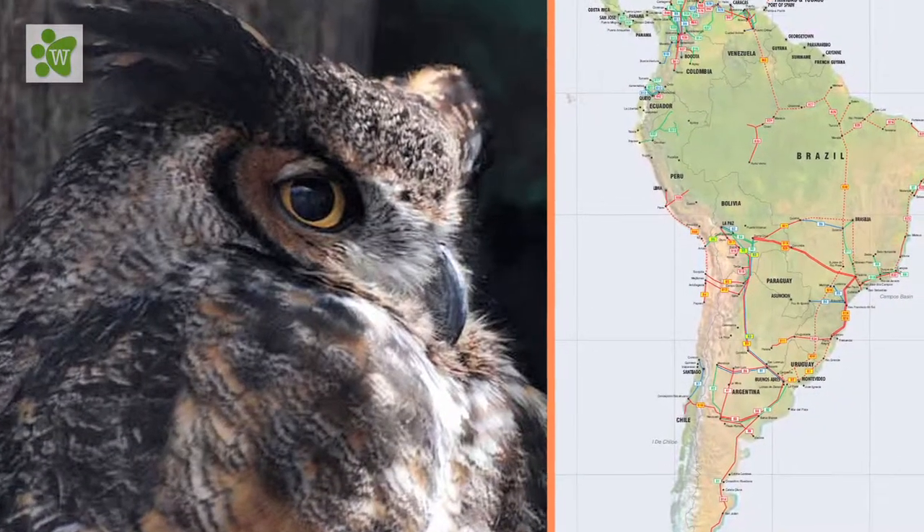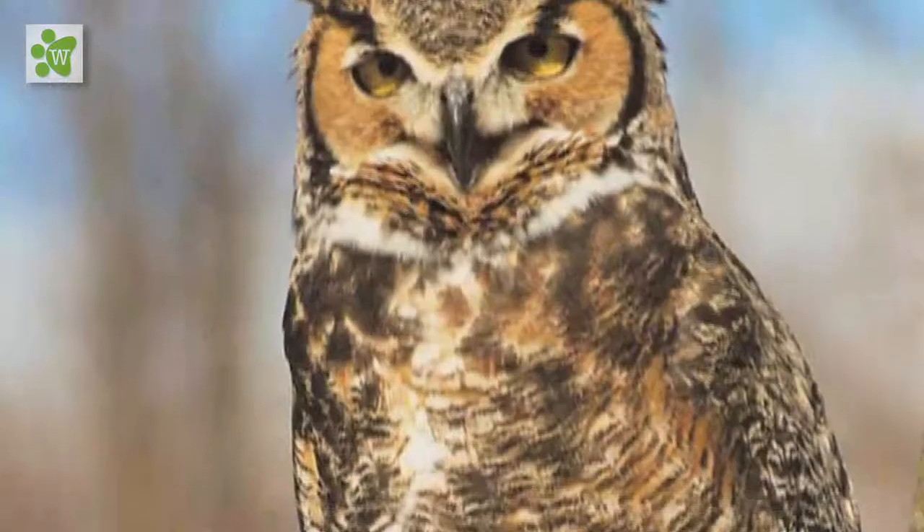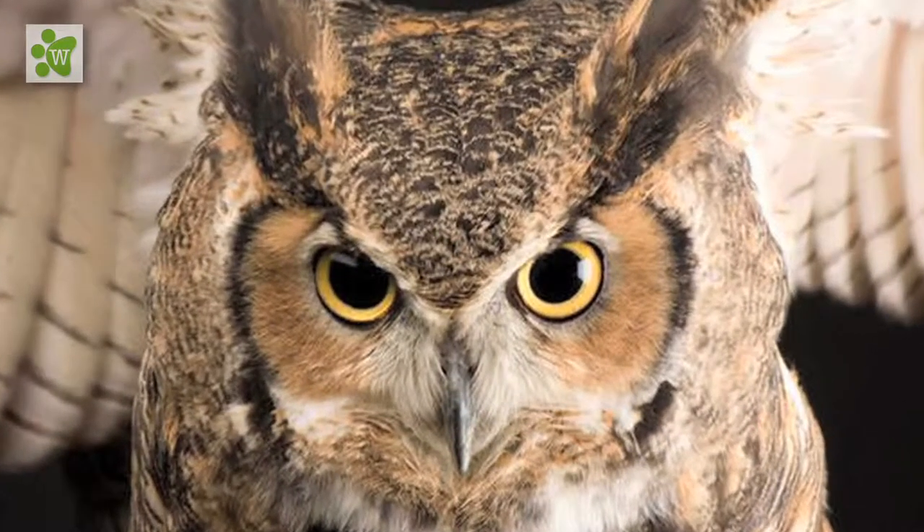They also have numerous subspecies which are distributed all over North America, including the subarctic Great Horned Owl, Californian Great Horned Owl, coastal Great Horned Owl, desert Great Horned Owl, and more.